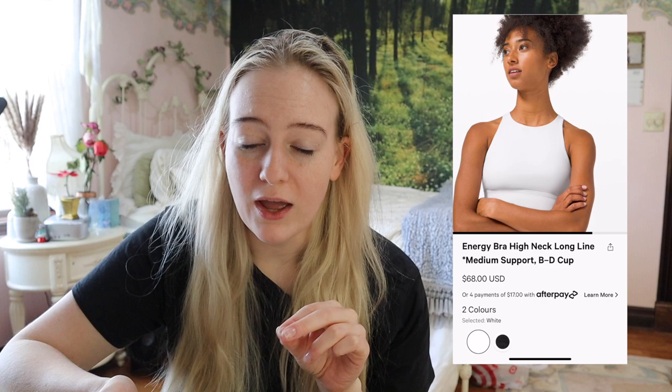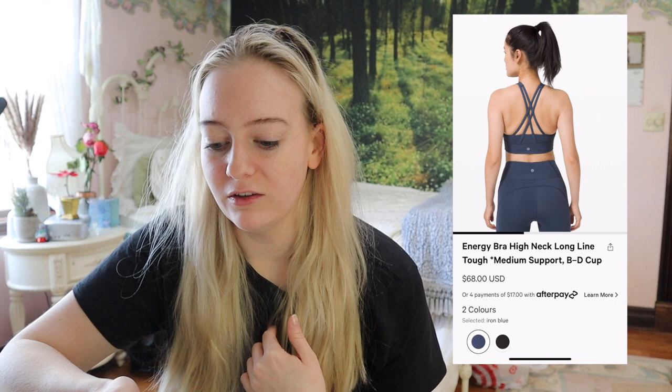The Energy Bra High Neck Long Line — I had high hopes because it had the high neck and the long line, but there is some side boob spillage, whereas the Ebb to Train and the Stronger As One don't have that issue. The silhouette just cuts in the front in a way that it doesn't need to. The outer material is a bit more abrasion-resistant, which is worth noting.